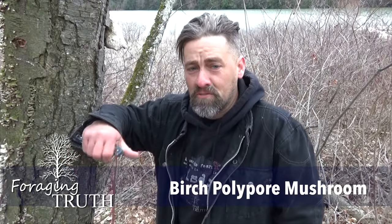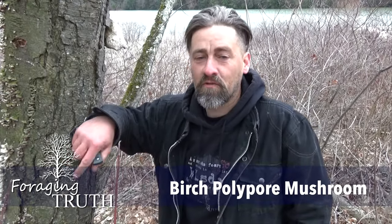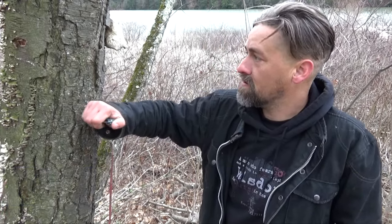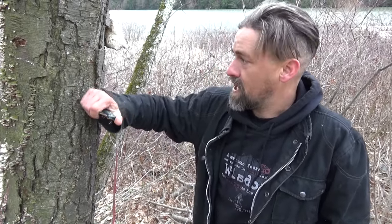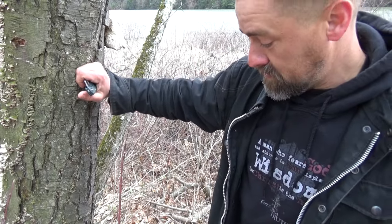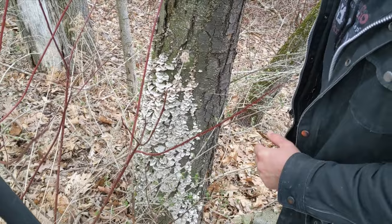Hi guys, I'm Chuck Grove and this is Foraging Truth. Today we're gonna go over what is growing on this birch tree. Birch trees are great, but this tree will not be dropping sap anytime soon because this tree is dead. It's got actually three different types of mushrooms growing on it right now.